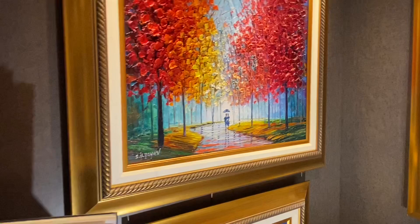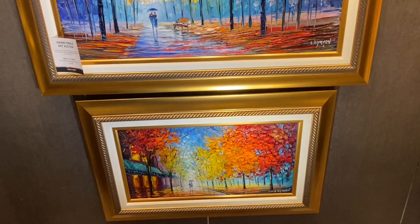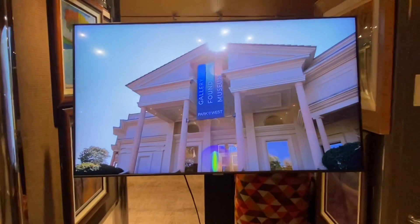These pieces of artwork are by Slava — I'm not going to try to pronounce his last name; it is spelled I-I-Y-A-Y-E-V — and they are like 3D pictures of trees and people walking. The piece with people walking is called, I believe, A Quiet Saunter.